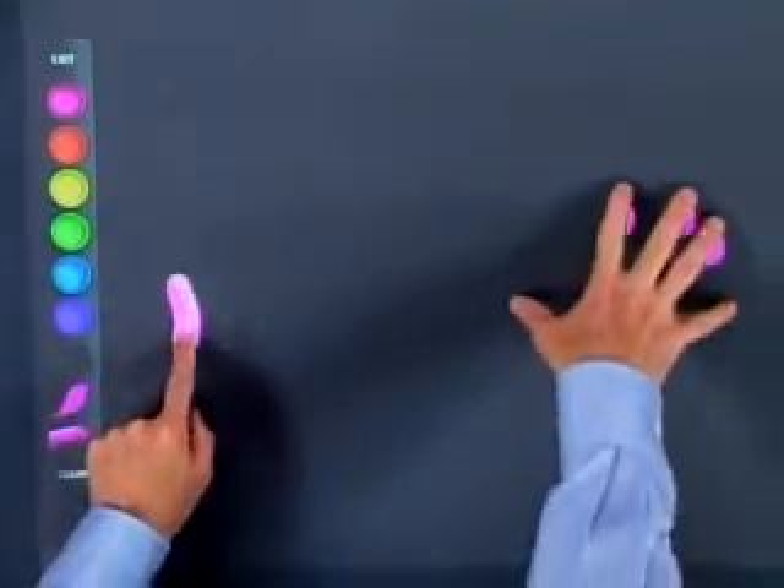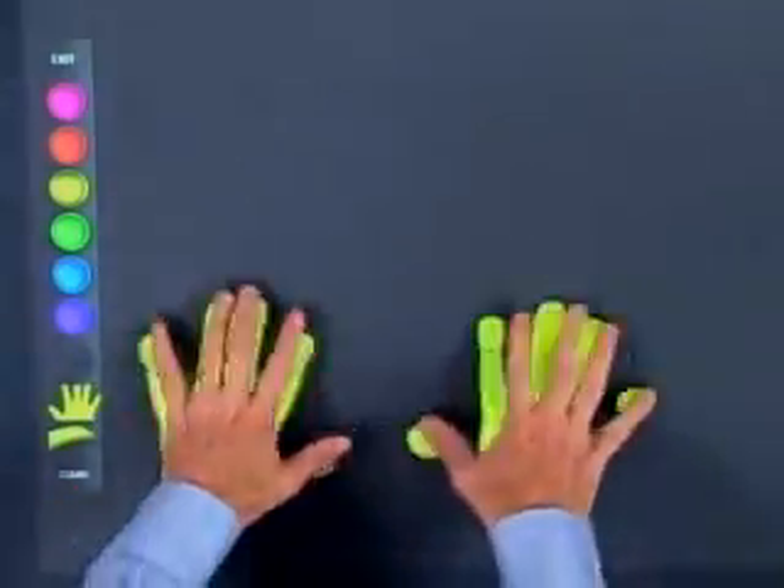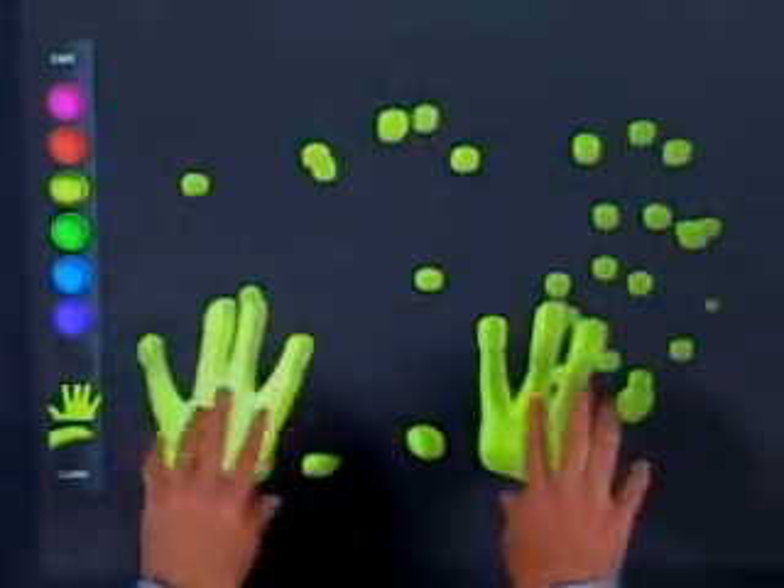Paint — when I open that up, it goes and fetches that in. Here we can see that anywhere I touch, it recognizes it. I can touch with multiple fingers, using different types of paint brushes.